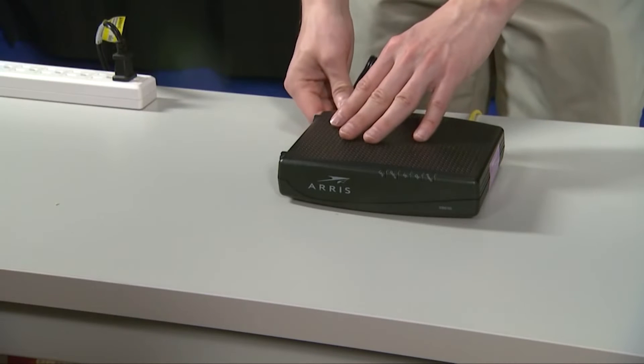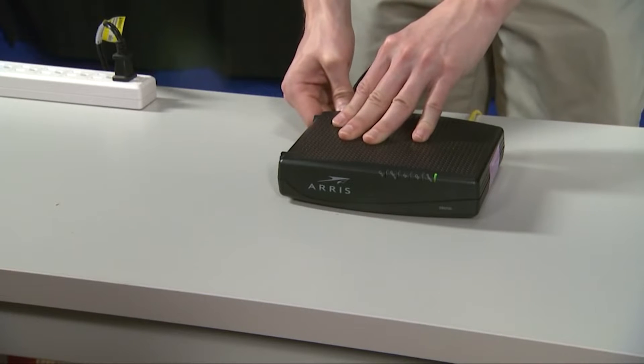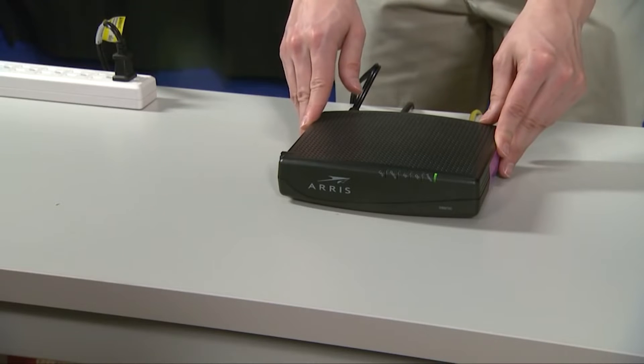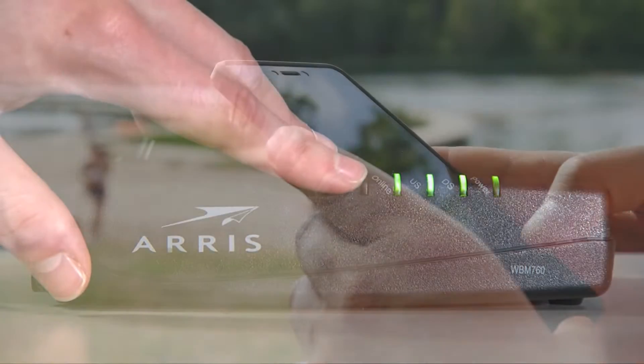Going back to your router, plug it back into the outlet or reconnect the power cord to turn it on. Wait for your devices to finish the boot process and make sure the phone connects to the network, then try to see if the problem is fixed.